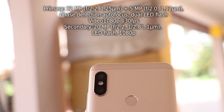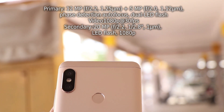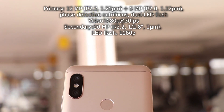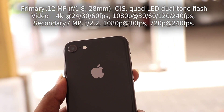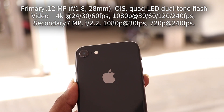The Note 5 Pro has a dual camera setup in which the primary camera is a 12 megapixel sensor with an aperture of f/2.2, and the secondary is a 5 megapixel sensor with an aperture of f/2.0. This secondary sensor is for capturing depth information. On the other hand, iPhone 8 has a single 12 megapixel shooter with f/1.8 aperture. The pixel size is slightly larger than the Note 5 Pro.